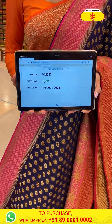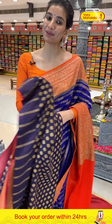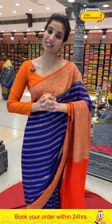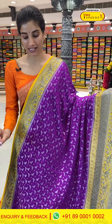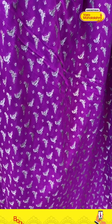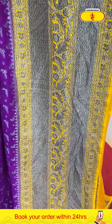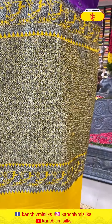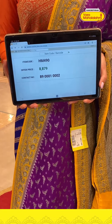Cash on delivery is available in Hyderabad, and we have global shipping services also available. Next — dark purple saree with black zari work on it, very pretty. Black zari little birds are all over the body. Yellow color Georgette border with black zari work — peacocks and different birds on the border, and a blouse. Code HM490, price ₹8879. Click a screenshot and send to our number.